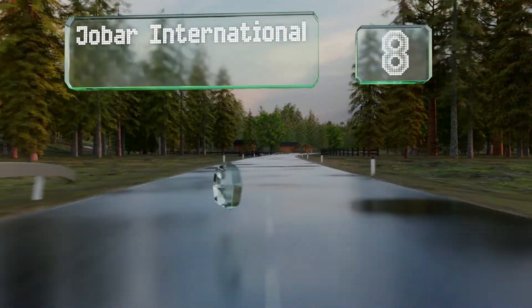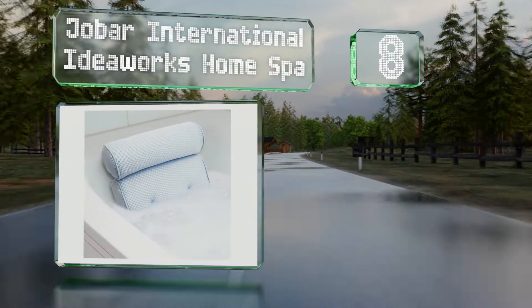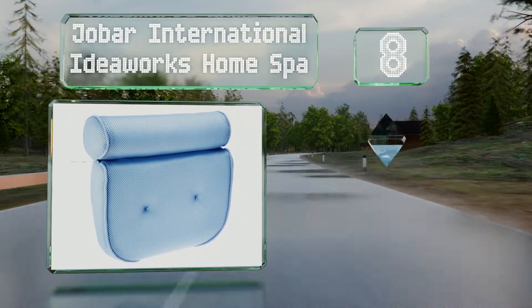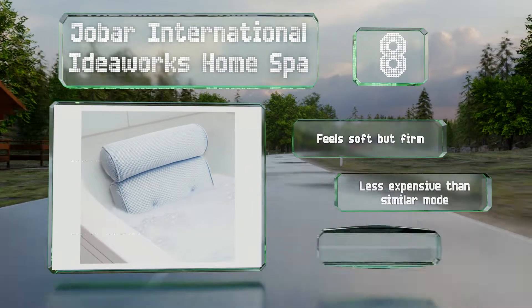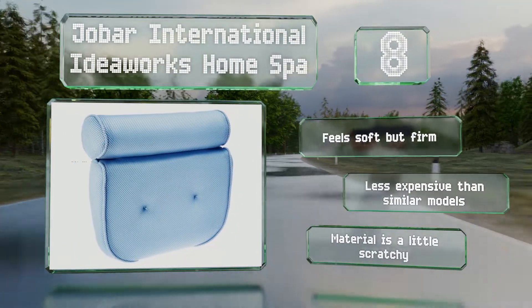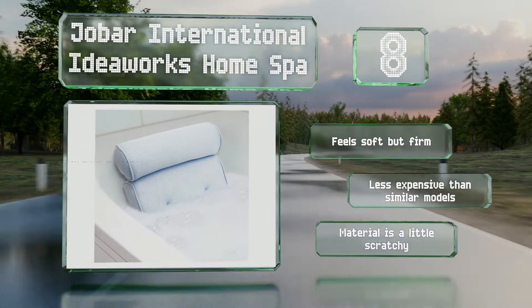Coming in at number 8 on our list. Crafted from breathable fibres, the Jobar International IdeaWorks Home Spa allows air to flow through it, which means you won't have to worry about mould growing in it. It's got a bolster-style cushion that provides support for your shoulders while hugging your neck. It feels soft but firm and is less expensive than similar models. However, the material is a little scratchy.